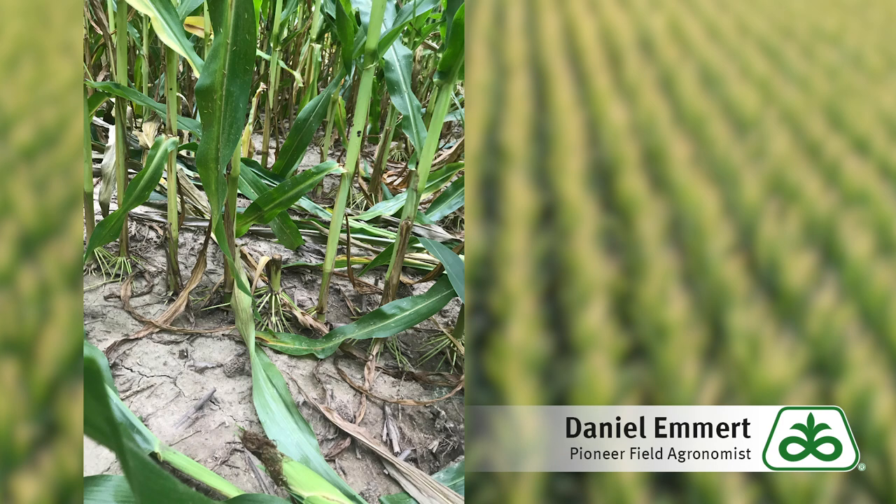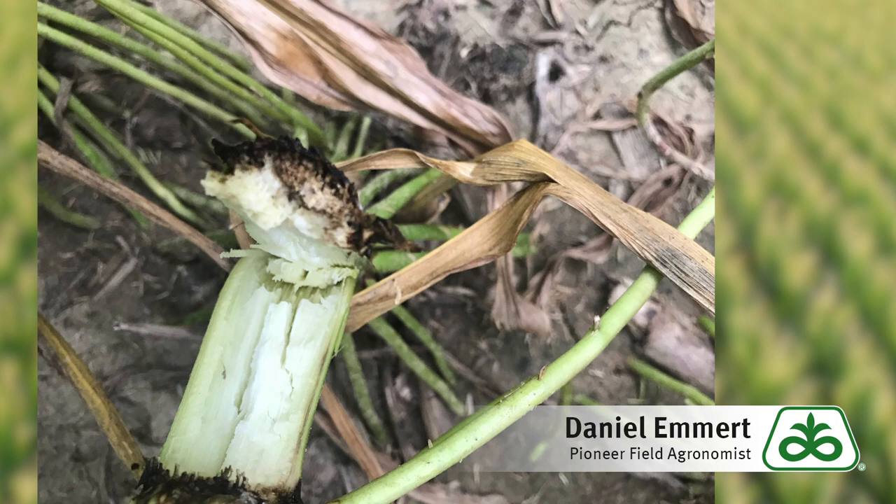For this fall, what you should do is scout fields by pushing 20 plants in a row. If two or more push over, you should make plans to harvest that field early — that would be 10 to 15 percent of plants that snap.